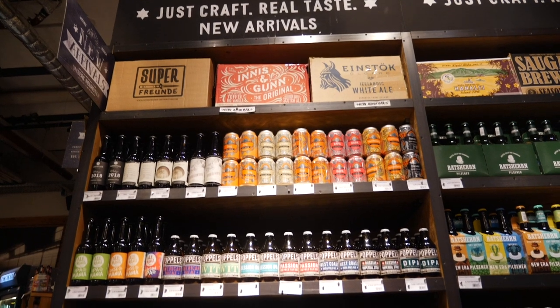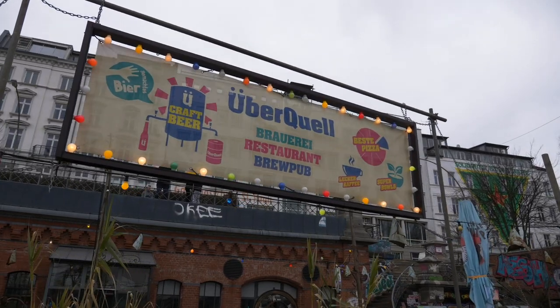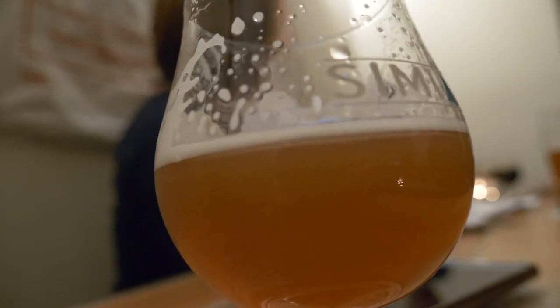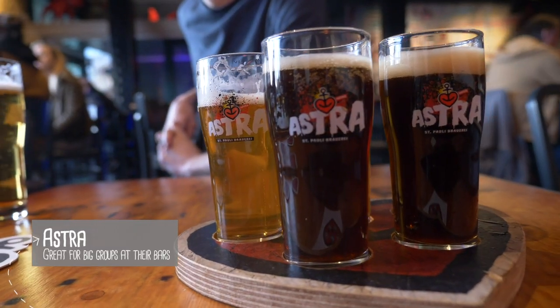One of the unique things about German beer is the purity law, which says that only four ingredients can be used: barley, hops, water and yeast — which in my mind gives you a better chance of surviving the impending hangover. You have so many choices for great beer with loads of microbreweries dotted around. I recommend trying the local brew, Astra. They even have a few bars around Hamburg.